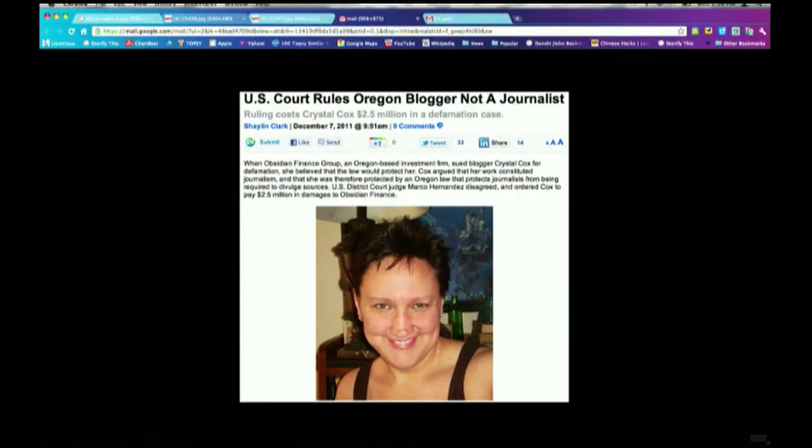Last but not least, in Oregon, a blogger was fined $2.5 million in a defamation case after a local judge ruled that blogs are not covered by state laws protecting journalists. Crystal Cox accused the co-founder of a financial company of fraud in a blog post, prompting the company to sue her for defamation. She argues that shield laws protecting journalists should protect her and her sources from liability. For more on these stories, visit stream.aljazeera.com/leads, where you can vote them up or down.